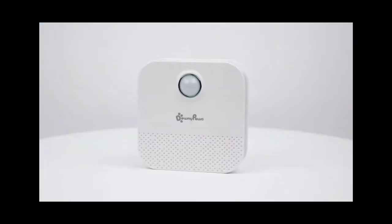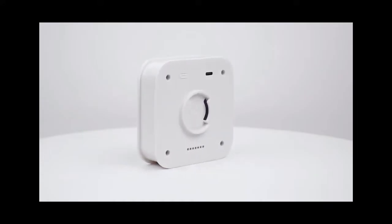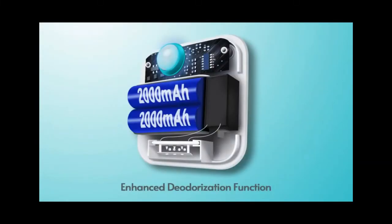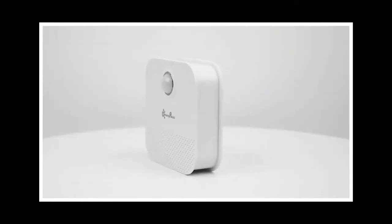Welcome, dear friend. We hope you and your family are healthy by God's grace. Today, I will present the best air purifier product for cats — the best air purifier for cat litter that smells under $50: the 4,000 mAh Smart Cat Odor Purifier for cat litter boxes. Please watch the video till the end.